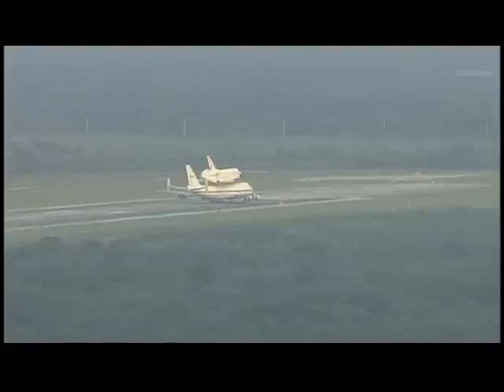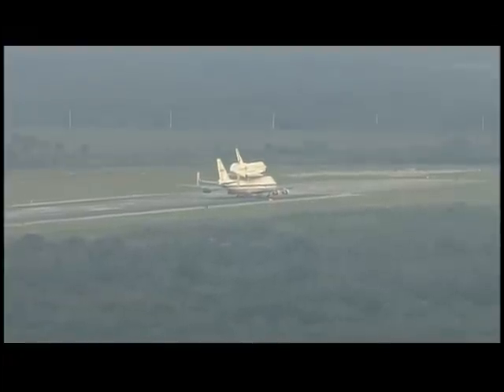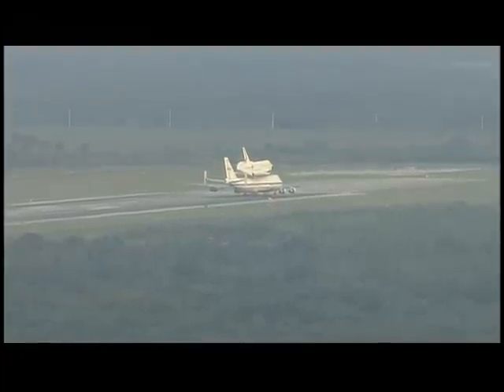That will begin a multi-day ferry flight that will end at Los Angeles International Airport on Friday, with a couple of stops along the way.